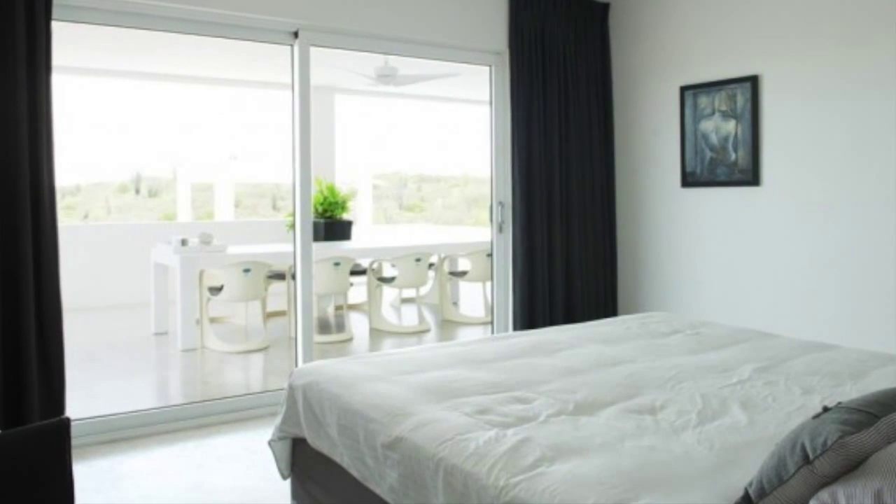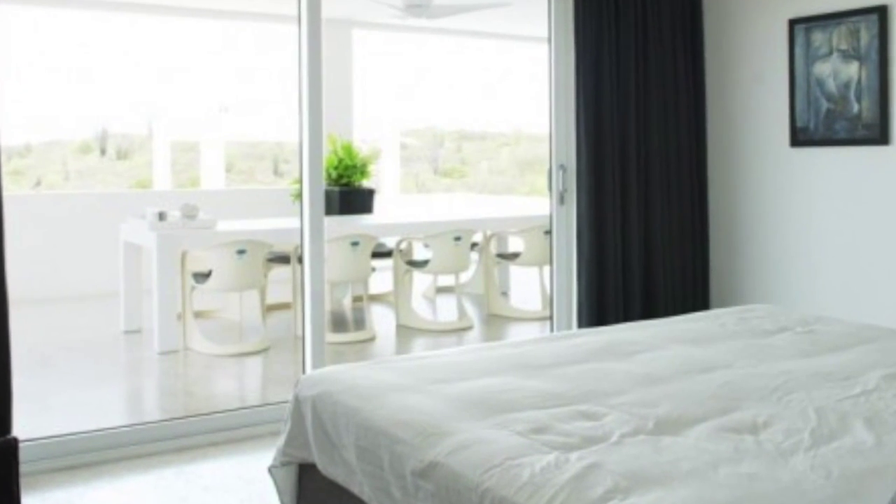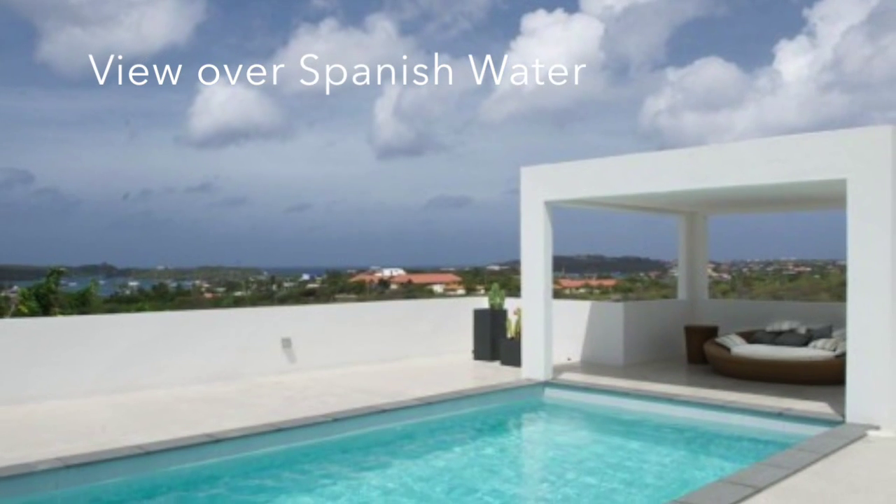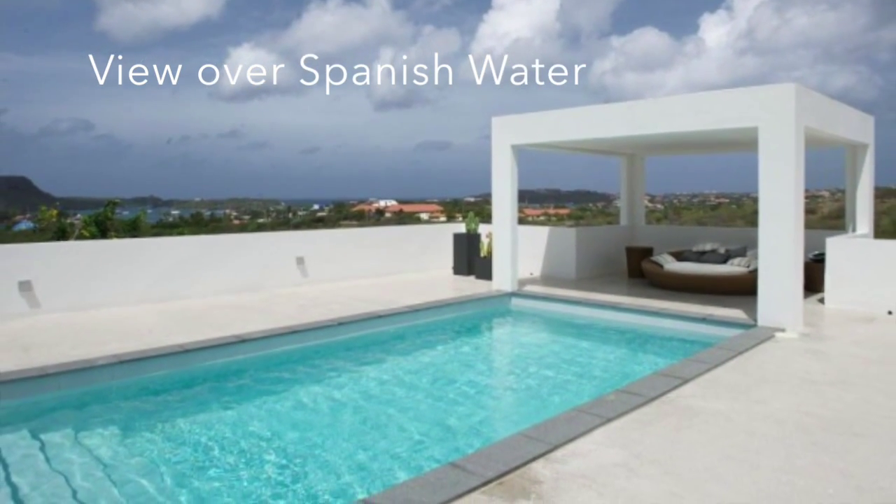It has two bedrooms and two bathrooms on the main floor. Thanks to its elevated position, the villa offers a beautiful view over the Spanish water and the Janssen Park Resort.